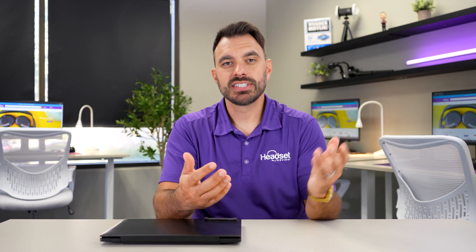With this new Poly web app, it brings the same functionality you get on Windows and Mac desktop apps — the ability to adjust settings and firmware of your headsets — but brings it directly to the web browser, which is great for Chromebooks.